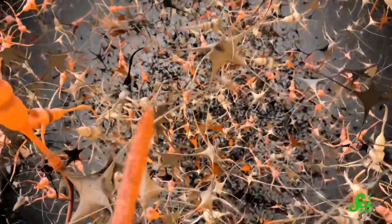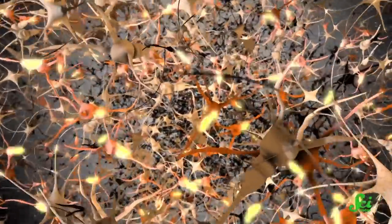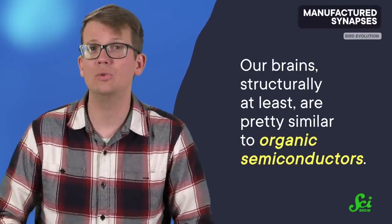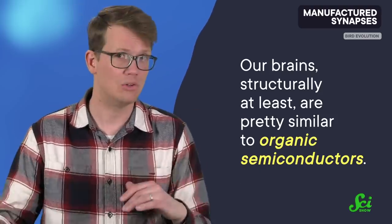A way to get humans and technology closer is by learning how our brain cells communicate through electrical and chemical signals. After all, our brains, structurally at least, are pretty similar to organic semiconductors and have a lot of flexibility when it comes to the stuff they can sense or control. So learning how all that works is key for application later on.